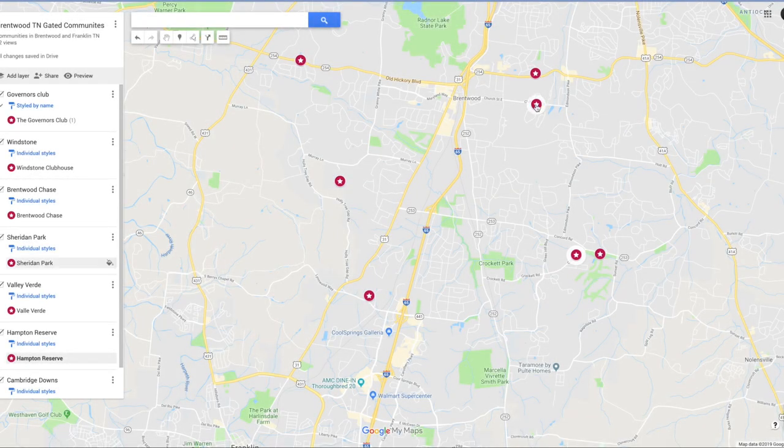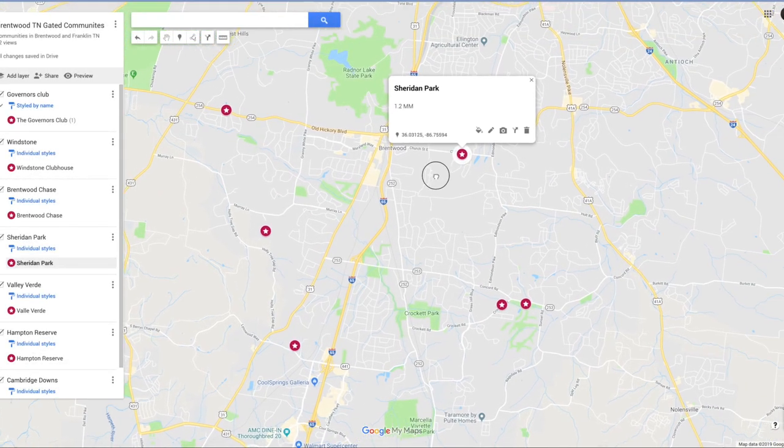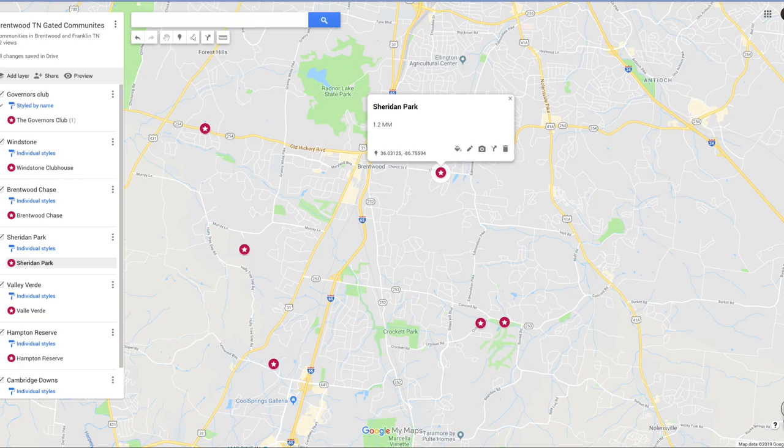And here is Sheridan Park. Sheridan Park is a community also located at the top end of Brentwood. It's a very small community — there's 23 properties in there. The average price is about $1.2 million, and the average build date is 2008. The average square footage is about 3,000 to 3,500. It's a nice place.